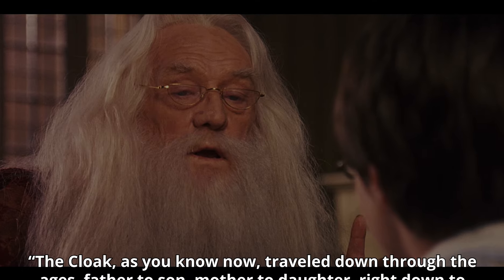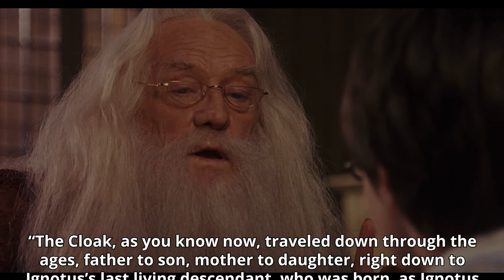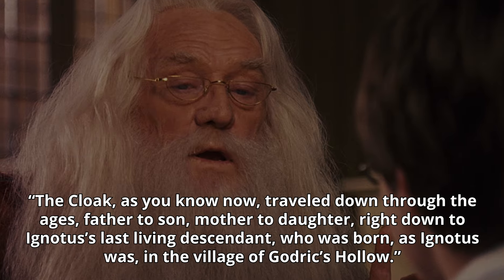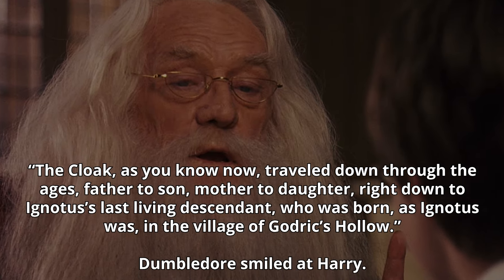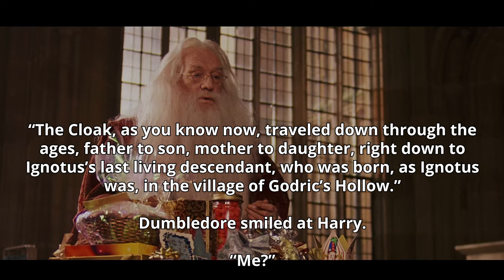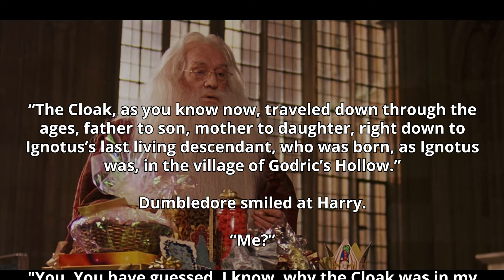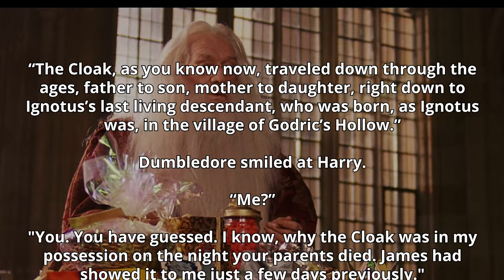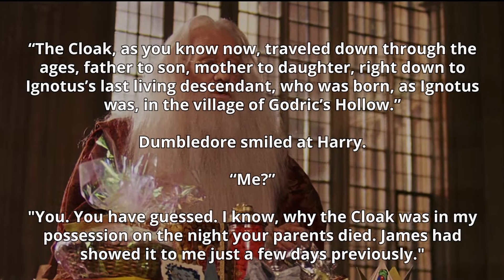Dumbledore, who was privy to the cloak's existence, also explains the origins of the cloak to Harry. 'The cloak, as you know now, travelled down through the ages, father to son, mother to daughter, right down to Ignotus' last living descendant, who was born, as Ignotus was, in the village of Godric's Hollow.' Dumbledore smiled at Harry. 'Me?' 'You. I know why the cloak was in my possession on the night your parents died. James had showed it to me just a few days previously.'